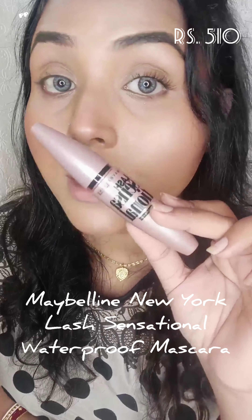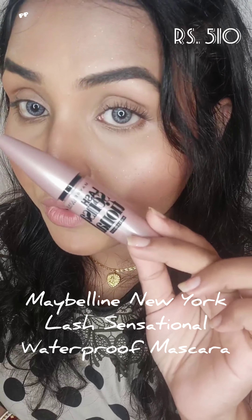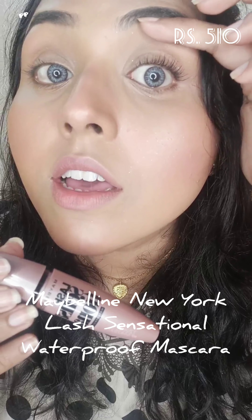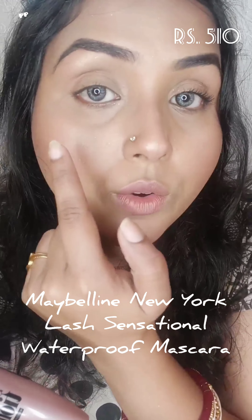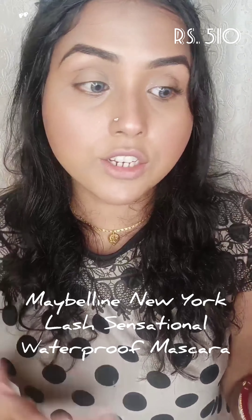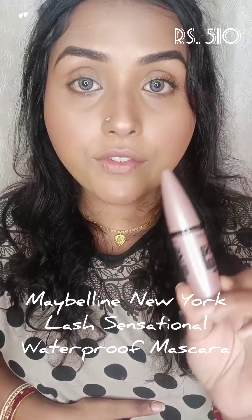The next mascara I recommend is the Maybelline Lash Sensation mascara. This mascara has a very beautiful formula — it gives so much volume, and you can already see the difference it makes to your lashes. These are all budget-friendly, definitely under 500 rupees.